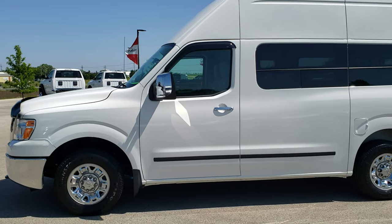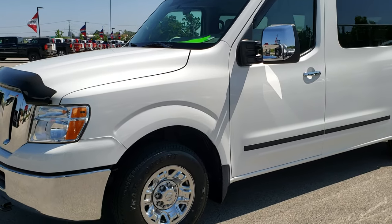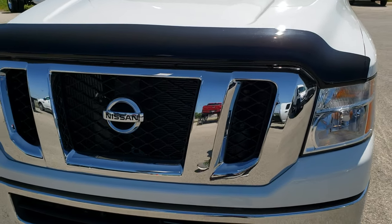This is stock number 10188. We are here at Summit Automotive in Fond du Lac, Wisconsin — your new and used SUV and van headquarters.